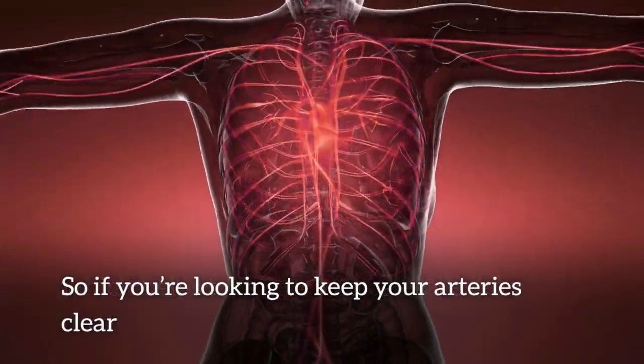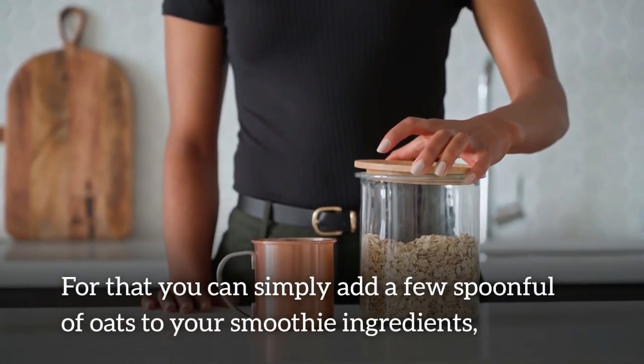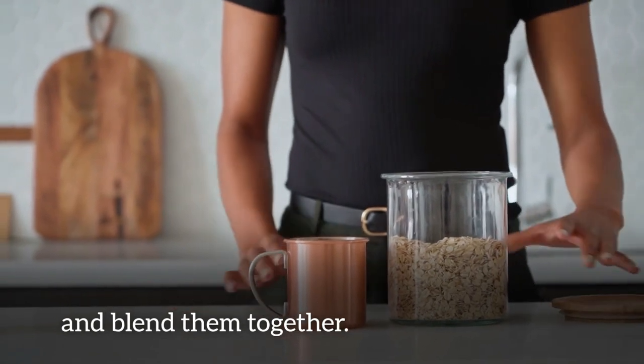If you're looking to keep your arteries clear and your cholesterol levels in check, make sure to include oats in your daily diet. You can simply add a few spoonfuls of oats to your smoothie ingredients and blend them together.